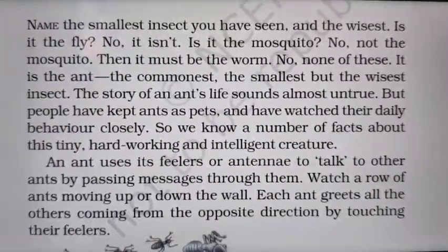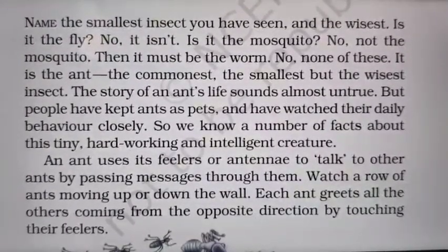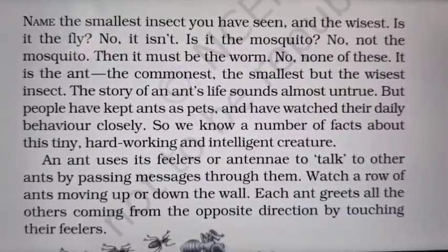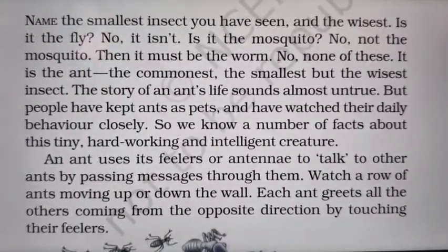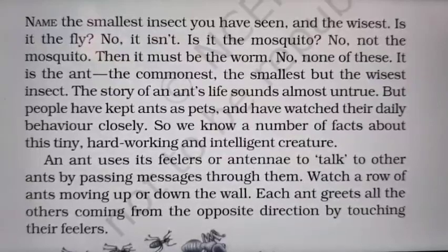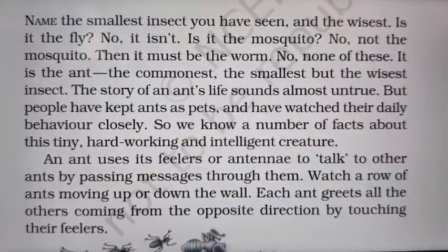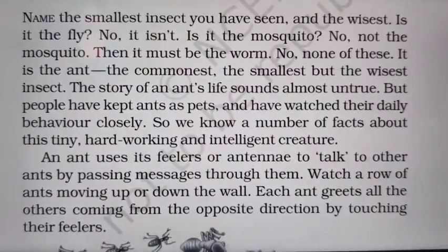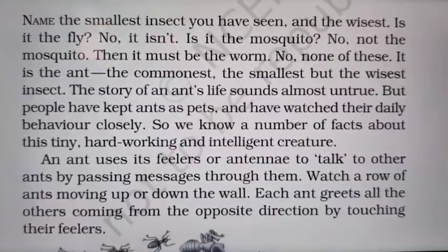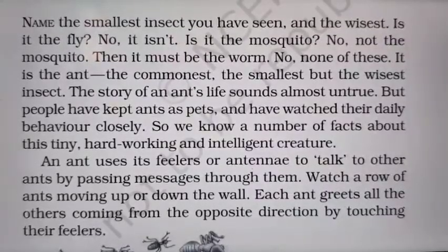In this paragraph, what we come to know is that ants are common, small and wise, and they make us learn so many things. Some people keep them as pets and have watched their daily behavior closely, studying them closely. So we know a number of facts about this tiny animal and insect.